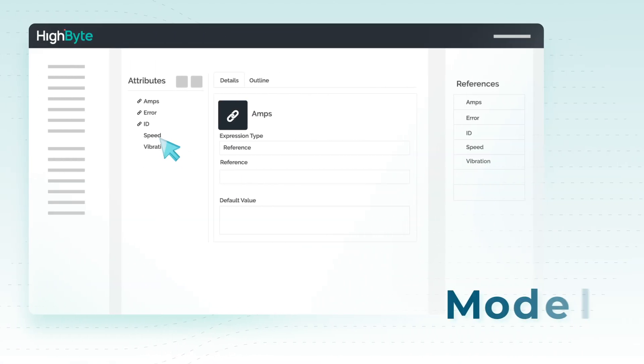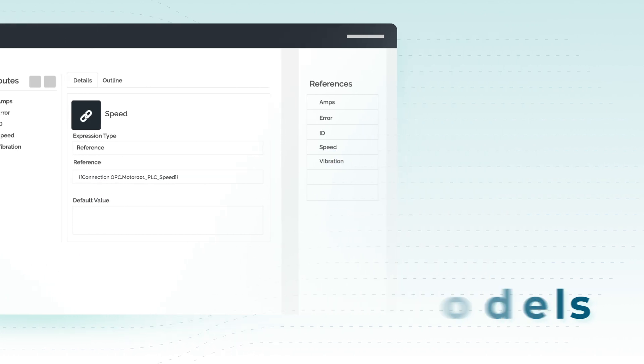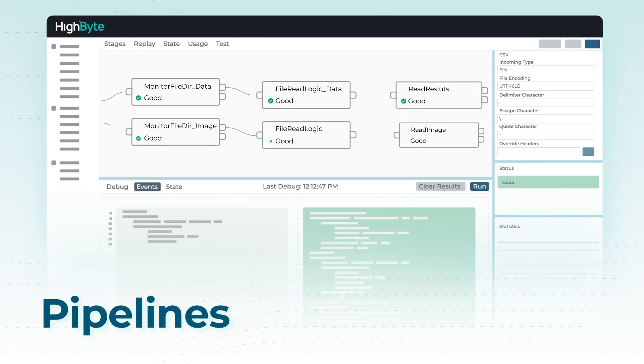Design models that standardize and contextualize data, and securely configure real-time data pipelines to consuming applications running at the edge, on-premises, and in the cloud.